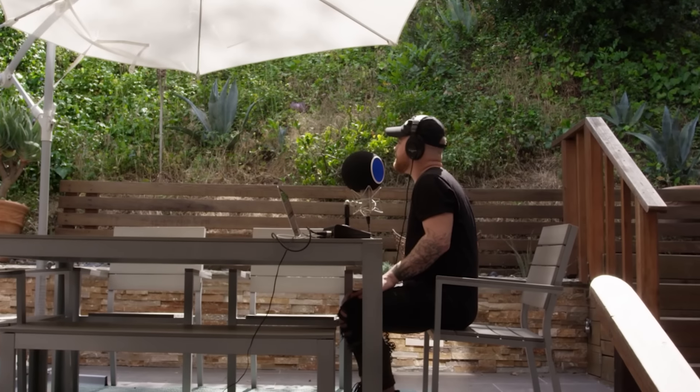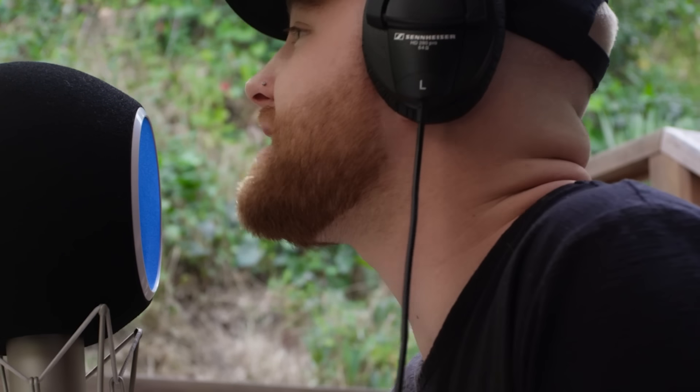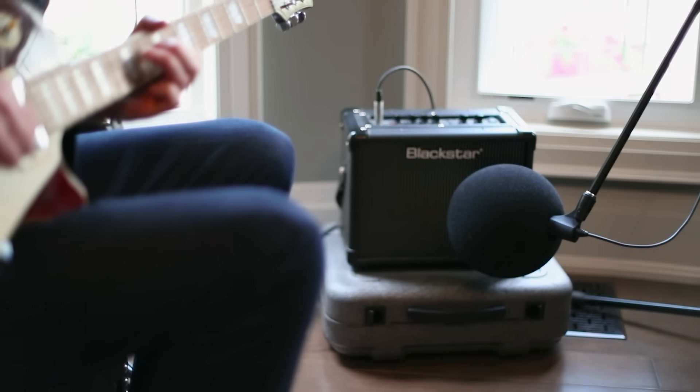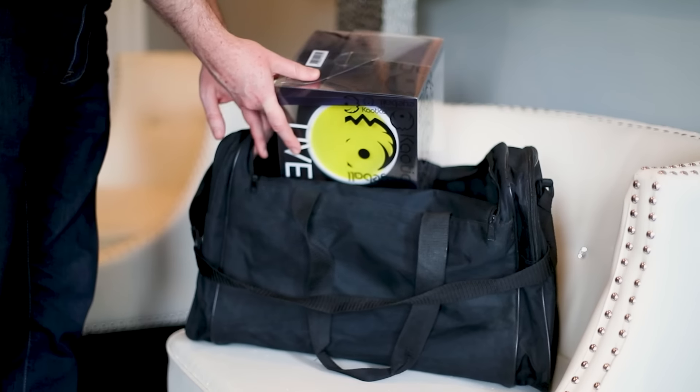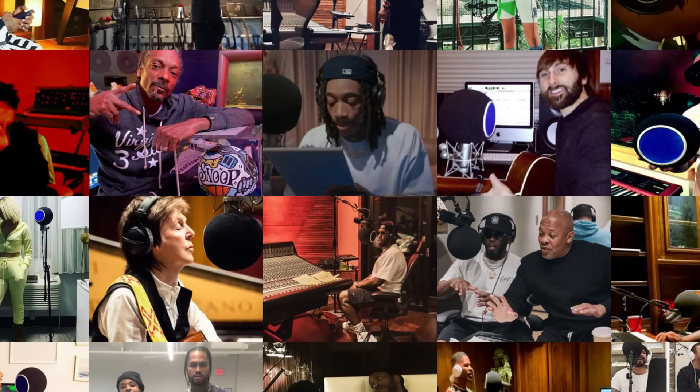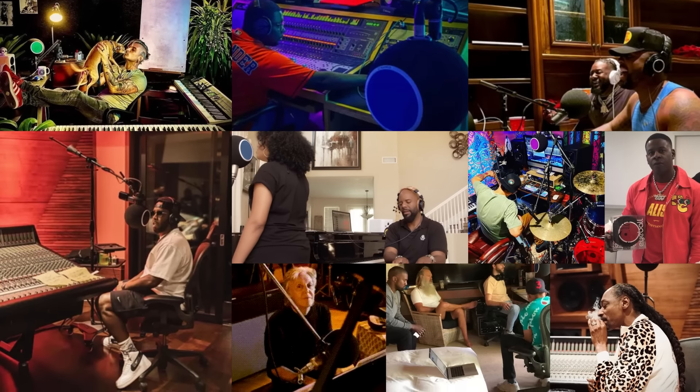With the Eyeball, you can take your audio recordings to the next level, no matter where you're recording. It provides excellent noise isolation, ensuring that your recordings are clear and free of unwanted background noise. Its lightweight and portable design make it easy to transport, so you can take it with you wherever you go. It's trusted by many of the world's most revered artists.